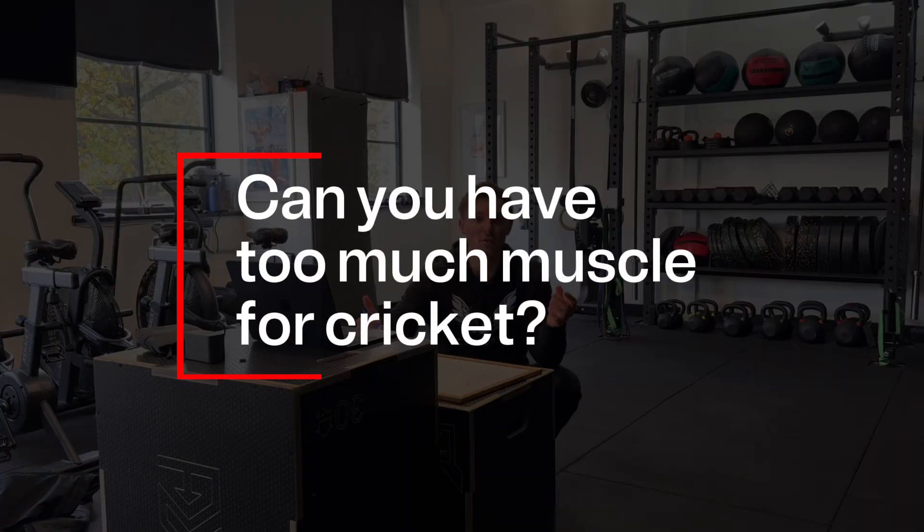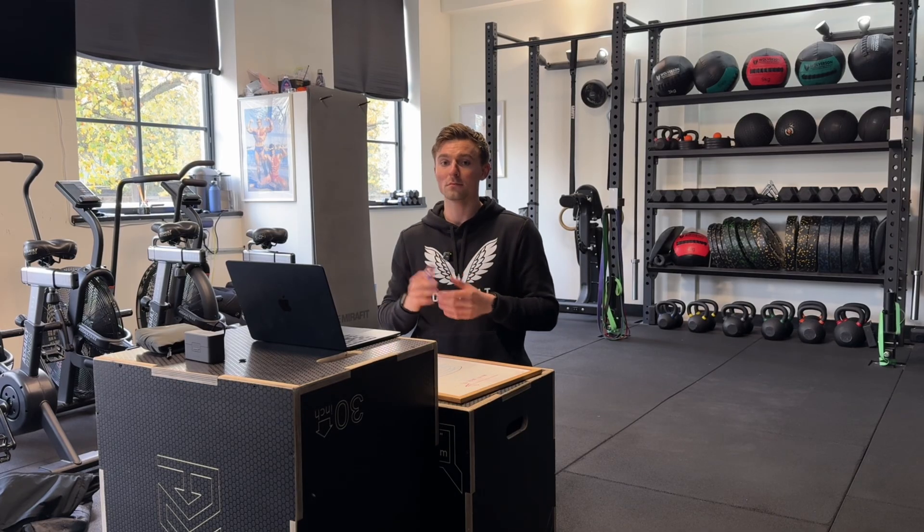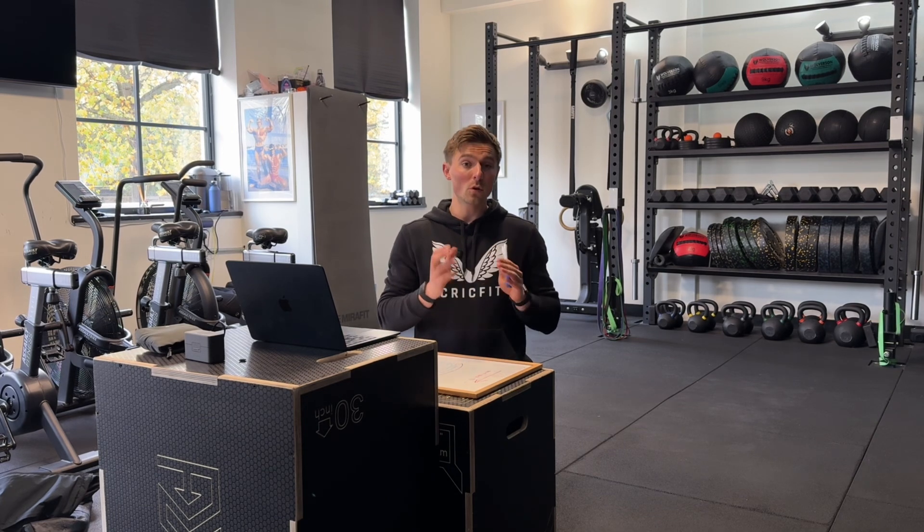The obvious question a lot of people ask is: can you have too much muscle for cricket? The answer is probably yes, but the brutal answer is, are you likely to get to that point? Honestly, no. Unless you're training and eating like a bodybuilder, you won't just magically become one overnight. Those guys and girls work very hard to look how they do. Your level of muscular strength is more likely to be a limiting factor to your performance than an inhibitor.